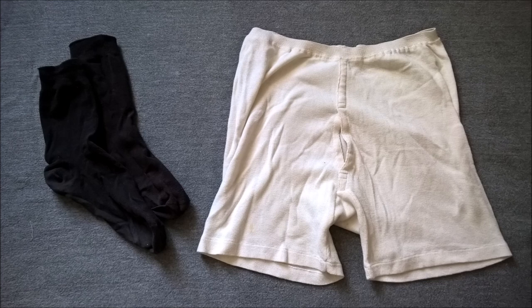The final item to look at, by way of completeness, is underwear. We have a pair of period white cotton drawers and a pair of black cotton socks.